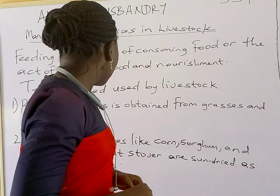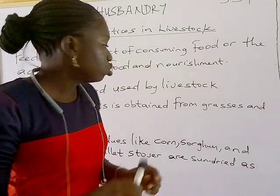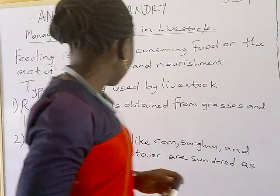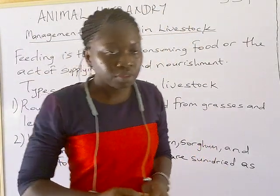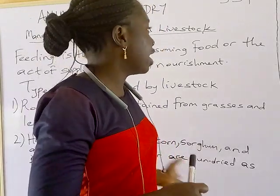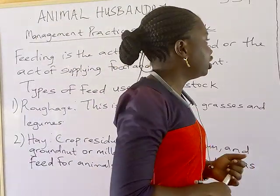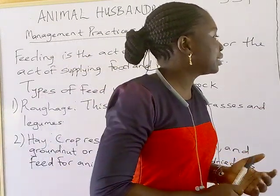Then we have hay. Hay is prepared from crop residues like corn, sorghum, and millet. These feed ingredients are sun-dried as feed for farm animals, and during the dry season is when you can prepare your hay. The third type is silage, which is prepared from fairly wilted crop residues that can be used as feed.